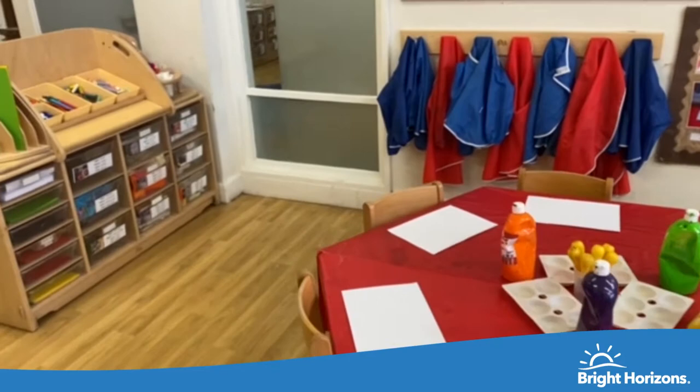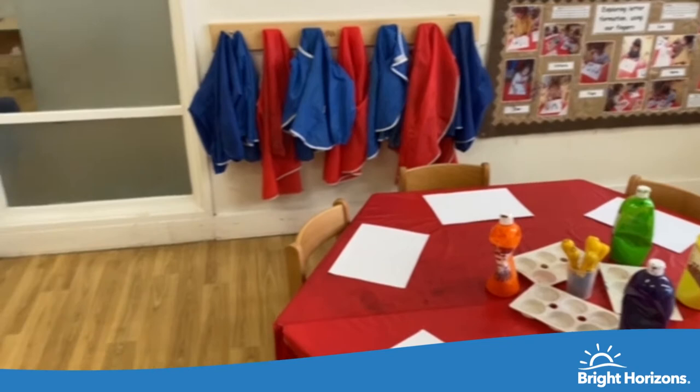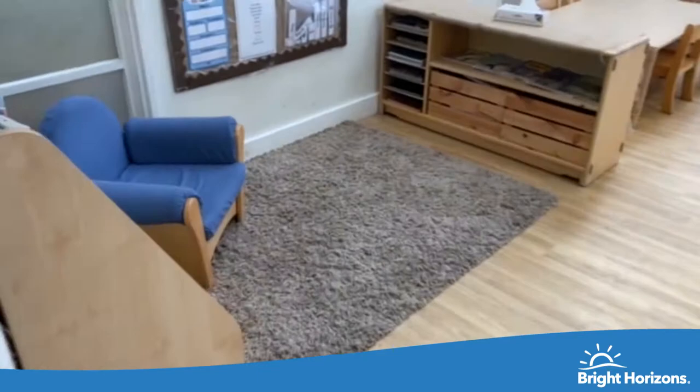Over here is our arts and crafts area, where we have all the resources in every relevant area of the room. This is where children get to explore junk modelling — they also have pictures of themselves creating arts and crafts and junk models. Over here they have access to everything they can use, including aprons. There is also their planning board; we follow the Bright Beginnings curriculum.